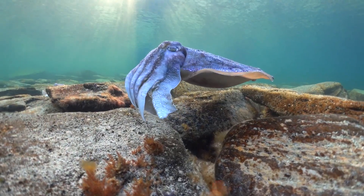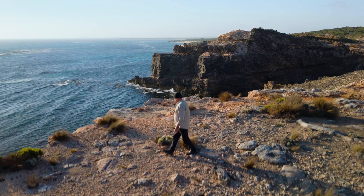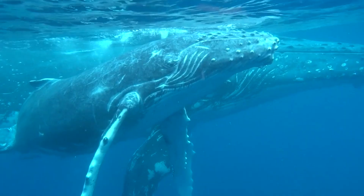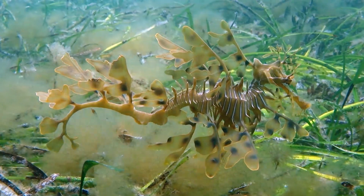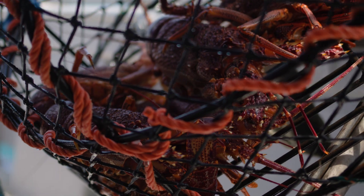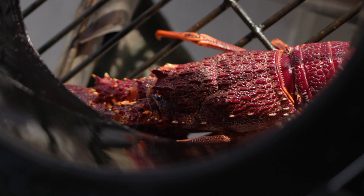South Australia — 5,000 kilometres of some of the most beautiful coastline in the world. There are more than 7,000 marine species that call our waters home, and many of these are not seen anywhere else in the world. South Australia's aquaculture and fishing industries are internationally renowned and contribute significantly to our economy.